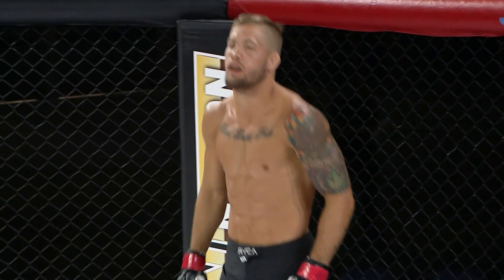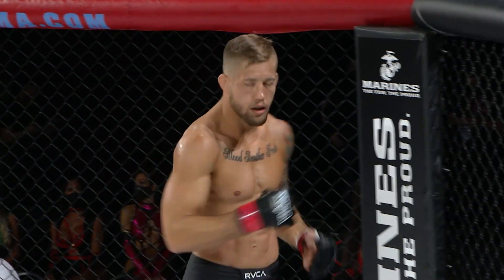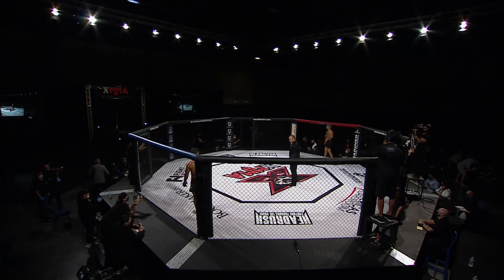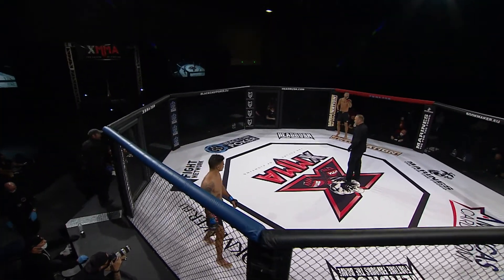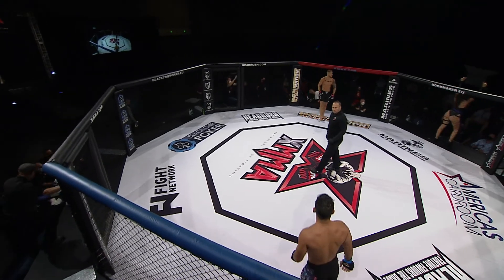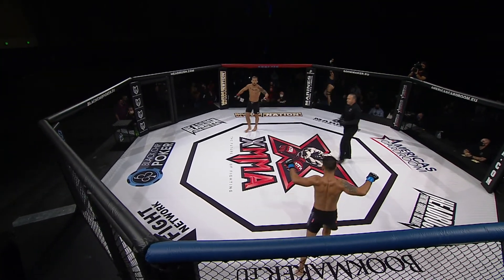This bout is set for three five-minute rounds in the XMMA Lightweight Division. When the action starts inside the ring, our referee is Mr. Andrew Glenn. Here we go — we've been waiting for this. Time to start the fight, let's go.